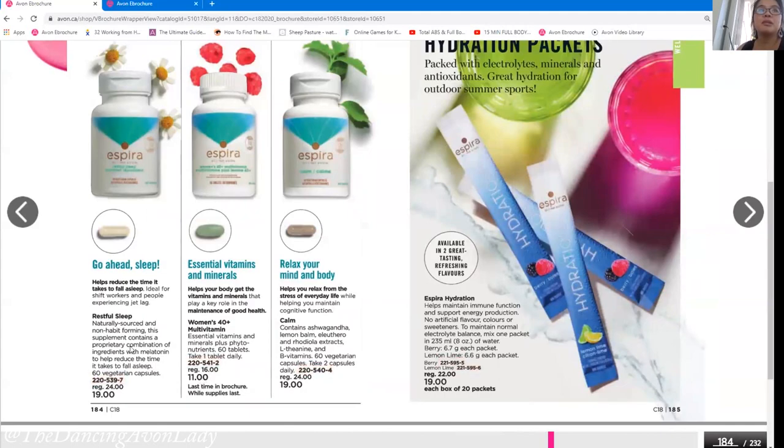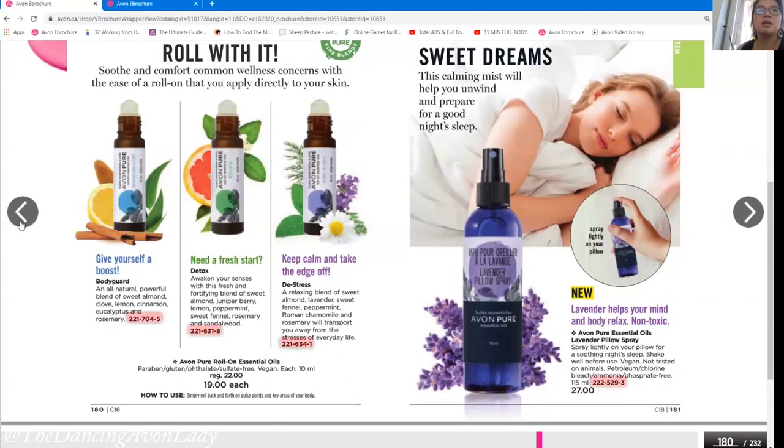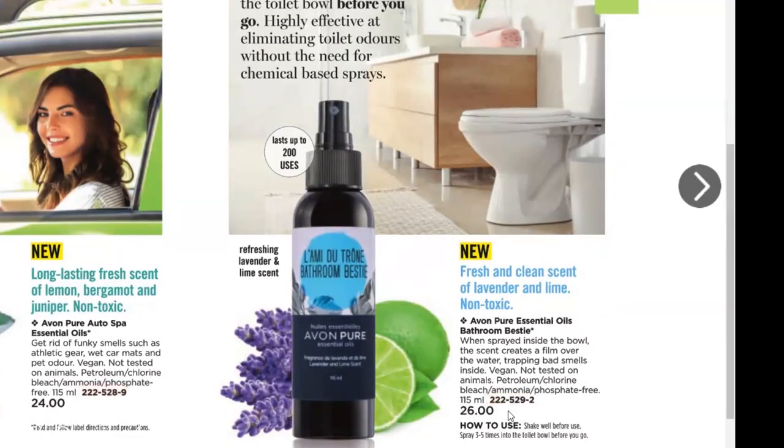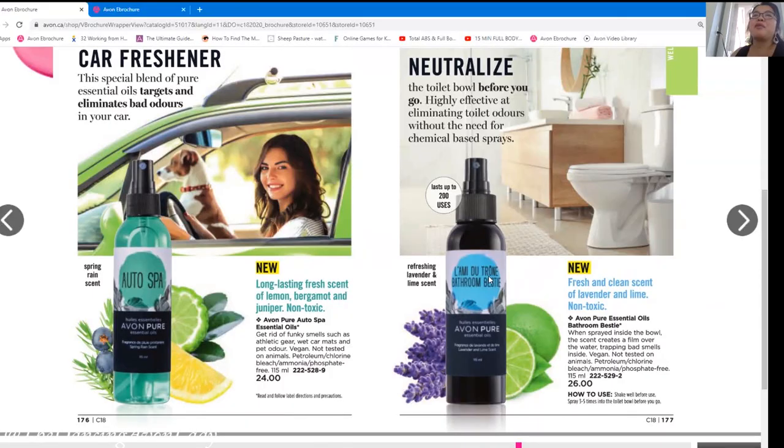There's also a toilet spray — the kind you spray before you go — in the home products. It's actually non-toxic and uses essential oils, which is better than aerosol sprays that are bad for the environment. It's a good conversation piece for your powder room. We could market it as a gift for your husband! One more thing: if your customers order the multivitamins — specifically the 40 plus — let them know to stock up because they're featured for the last time in the brochure.